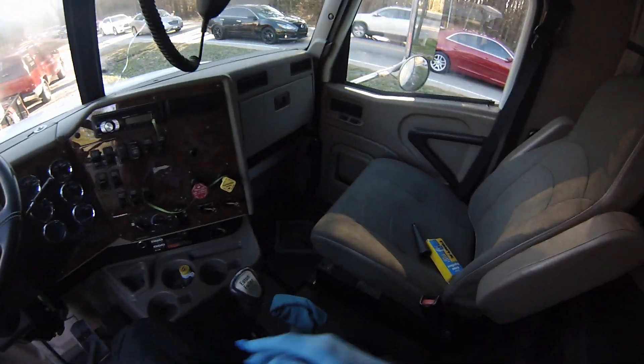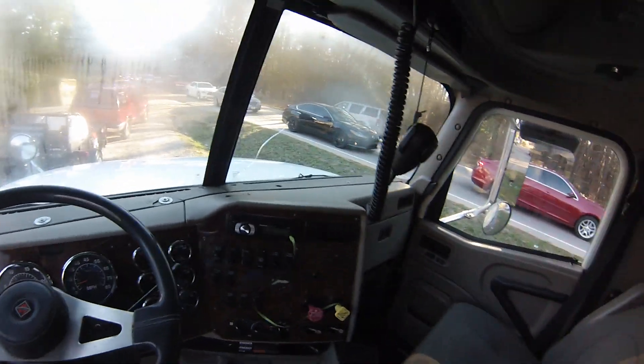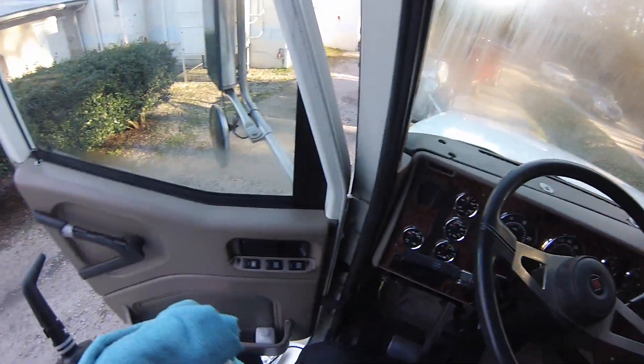We definitely come out and service your big rig, your box trucks, your 18-wheelers, your fleet vehicles — any of the above. Just give us a call at 919-867-9838 and we'll definitely come out and service it.